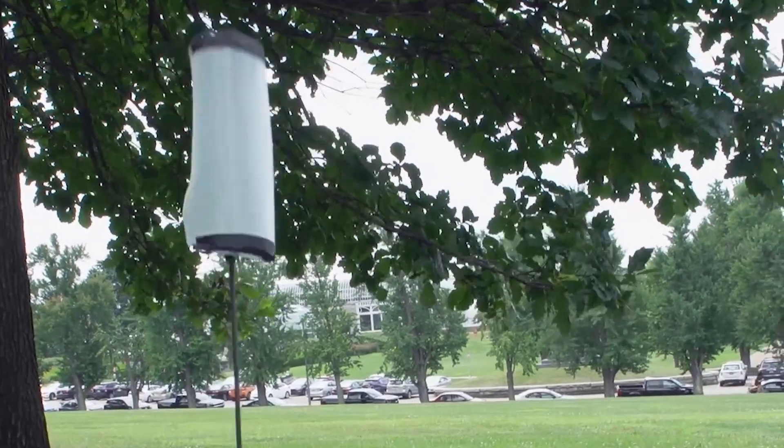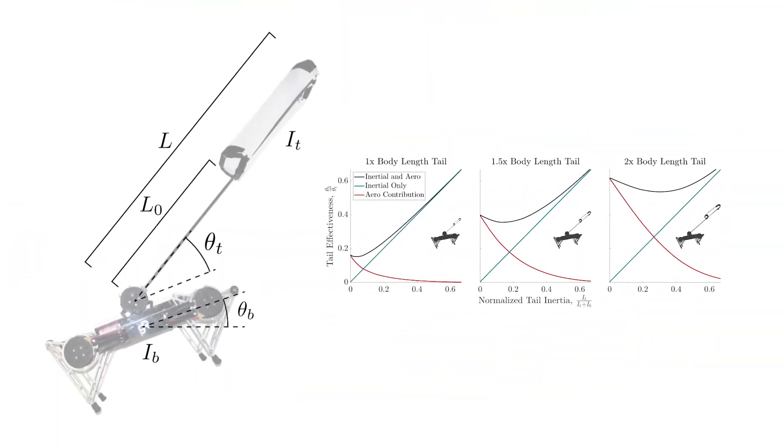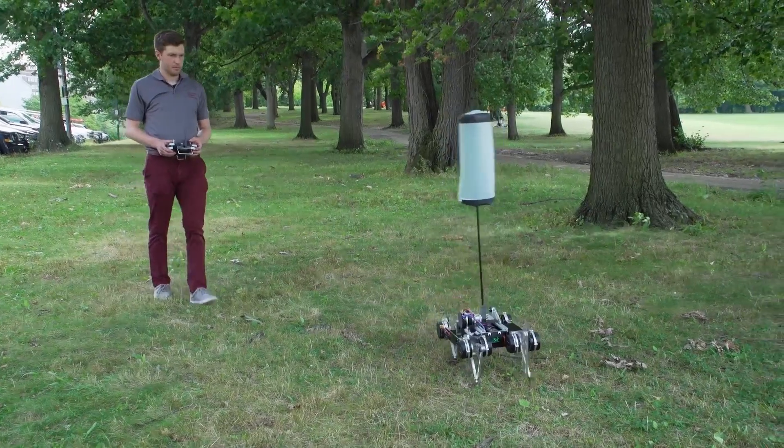Some of the challenges involved in implementing these tails are that they're somewhat fragile. Anything designed to be very lightweight is, by its nature, kind of flimsy. And so the design of the tail is very important to make sure that it can withstand the high forces that you see running very quickly.